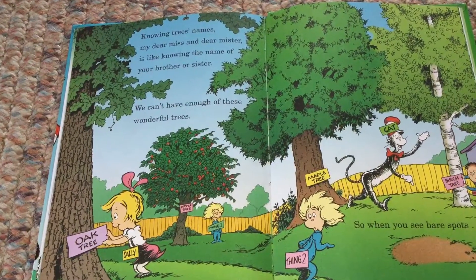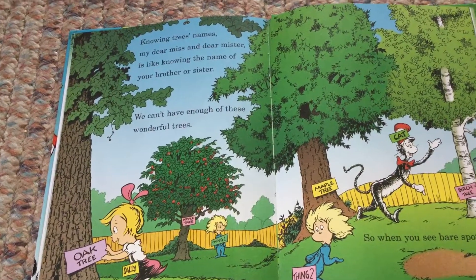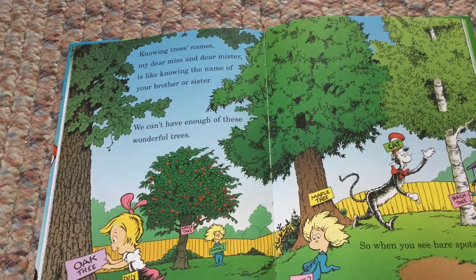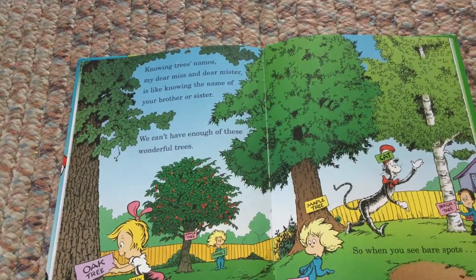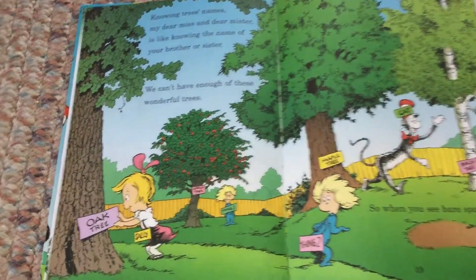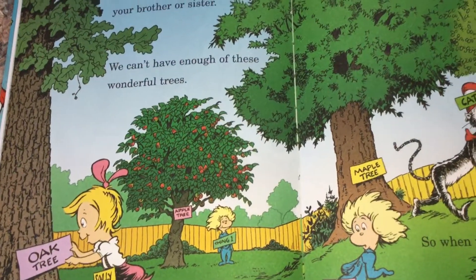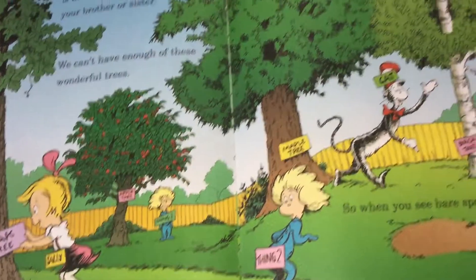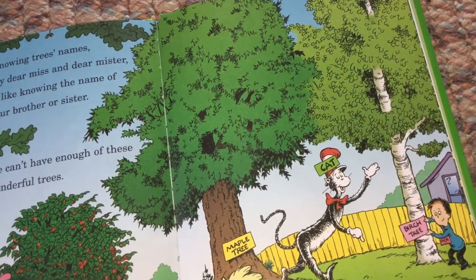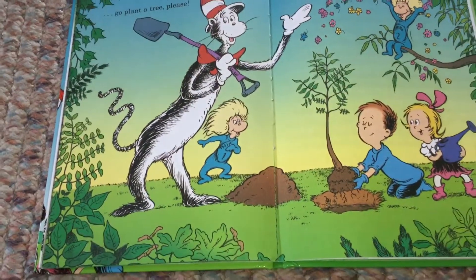Knowing trees' names, my dear miss and dear mister, is like knowing the name of your brother or sister. We can't have enough of these wonderful trees. So when you see bare spots — oak tree, Sally, apple tree, Thing one, Thing two, maple tree, birch tree, cat — go plant a tree, please.